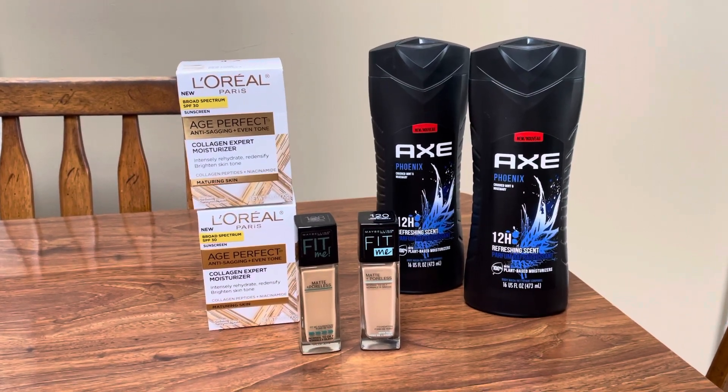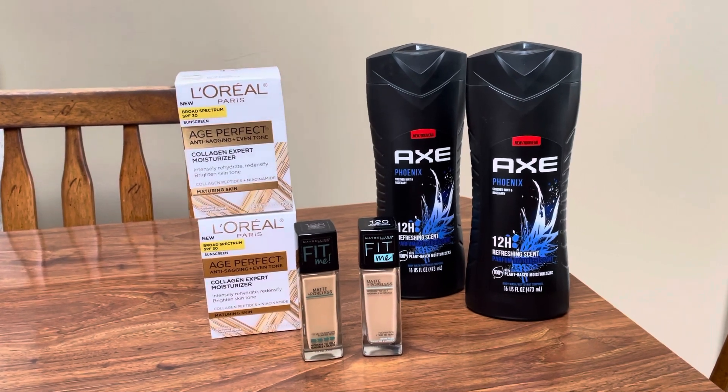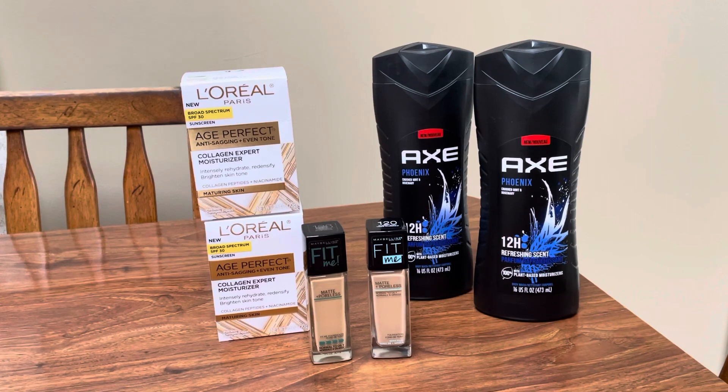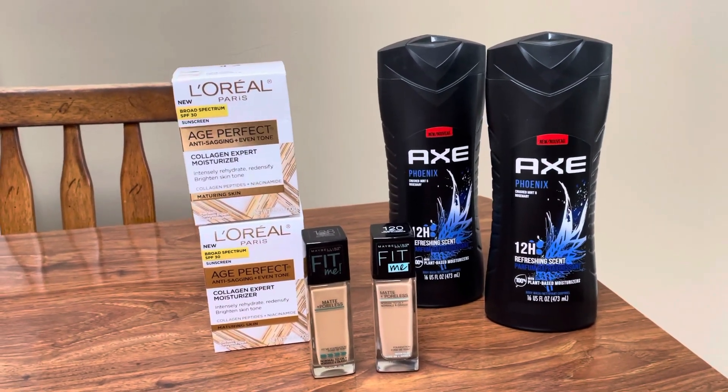Hey guys, this is Mama Maid. This is my CVS couponing haul for the week of May the 1st through the 7th, 2022. Small haul, but a mighty haul for sure, especially if you have some of these same CRTs. So let's just jump right in.